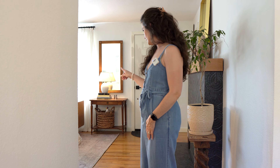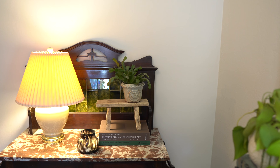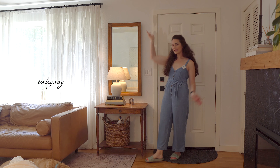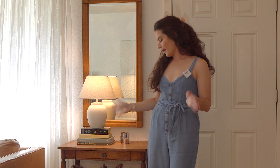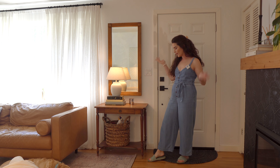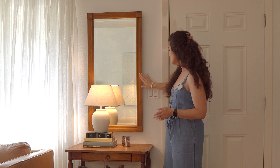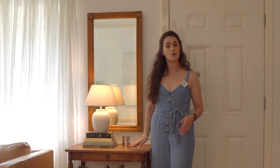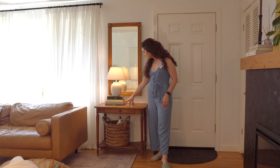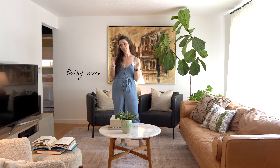We're gonna start here with our little mini entryway. It's technically part of our living room, but I found a little spot near the door where we could drop keys, phones, and hide all the dog leashes. I found this mirror — I love the beautiful wood — and an antique table from a local antique shop. This simple white lamp is from Target, a few collected books, and we make our own candles.